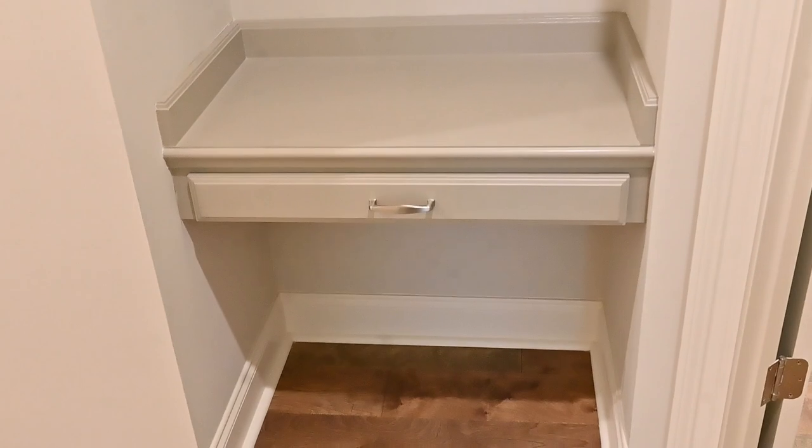Double doors. Hallway bathroom with granite countertops. There's also a nice, convenient computer nook right in the hallway — very convenient.